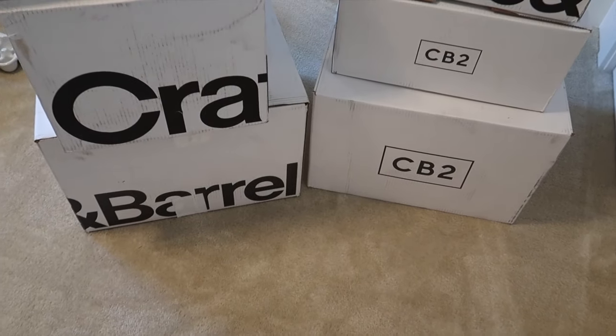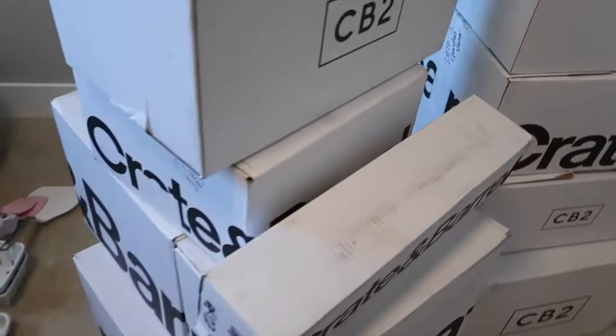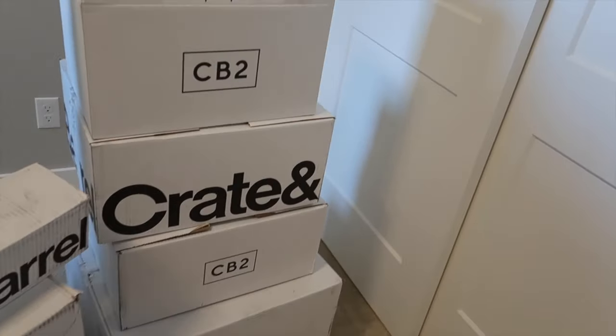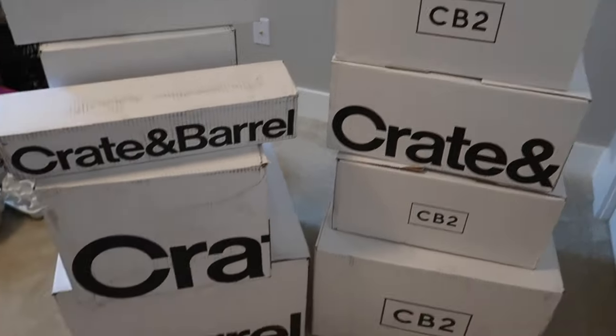Okay, here's an overview of everything I'm going to haul — quite a few boxes from CB2, Crate and Barrel, one thing from Whatsdom, and something from a brand called Goop. Just a little overview.